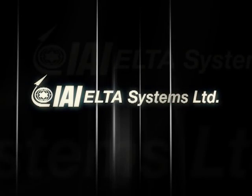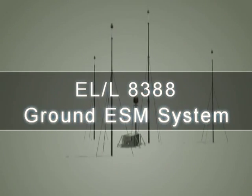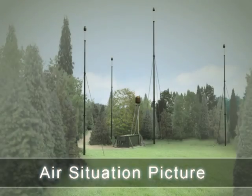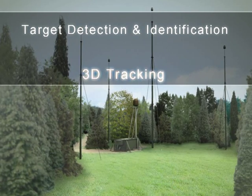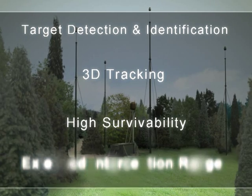Today, ELTA presents the passive solution to complement your air situation picture: ELL-8388, a ground ESM system for air situation picture, featuring target detection and identification, 3D tracking, high survivability, and extended interception ranges.